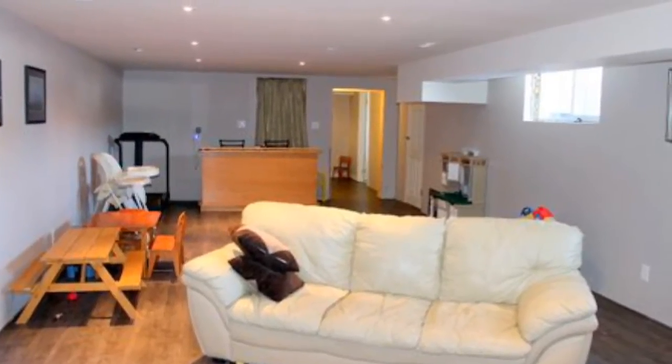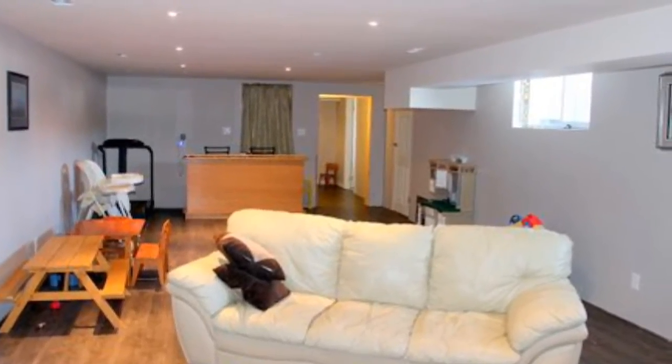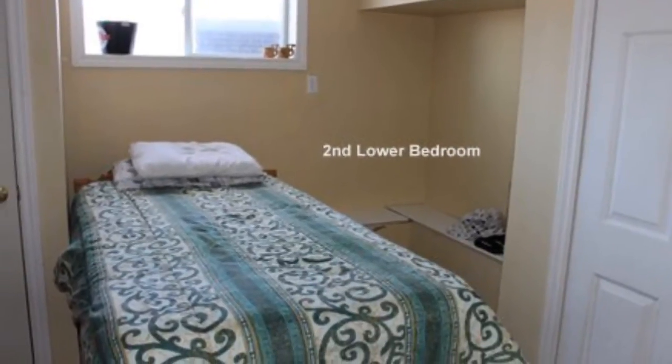Downstairs you'll find a good size family room, another three-piece bathroom, and two bedrooms.